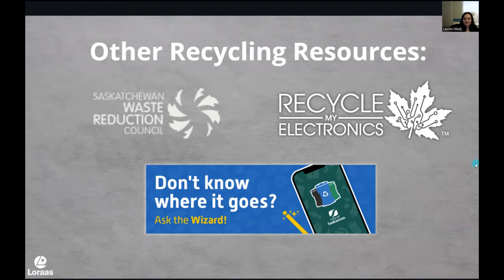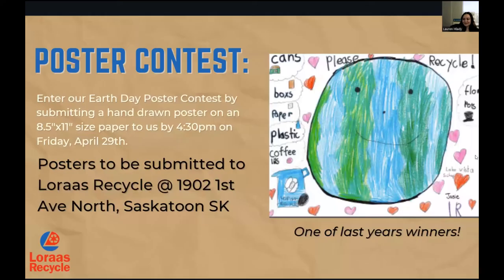That kind of concludes the major learning part of today's program — I hope you learned a lot. I want to remind you of a couple things. We have a poster contest going on — I am staring at a massive pile of posters that we have already received, and there are some really cool drawings in there. Maybe you learned something here today that you want to represent in a poster — they're due this Friday. You'll just drop them off here at my office at Loras Recycle, or if you come after hours, there's a mail slot you can put them through. The winning poster's classroom will get a pizza party — we're really looking forward to providing that pizza lunch to a lucky winner.